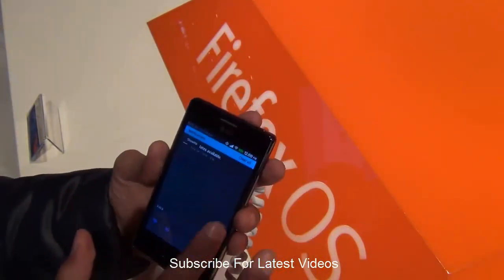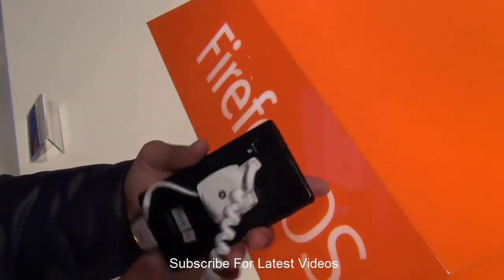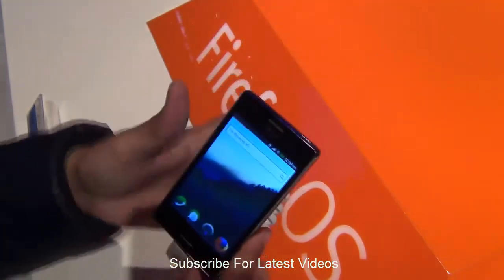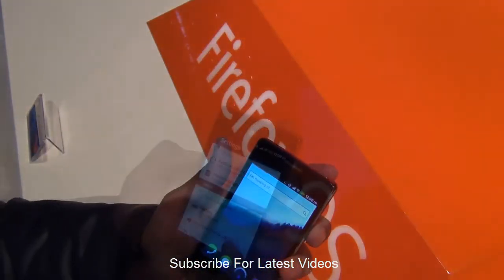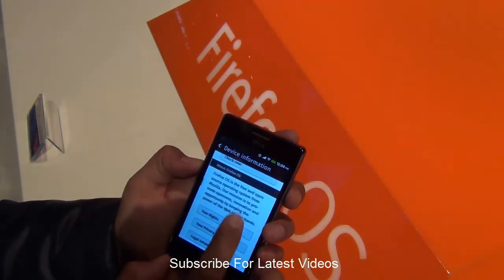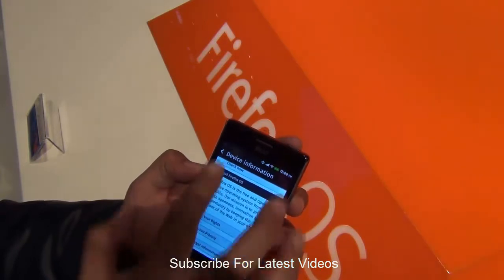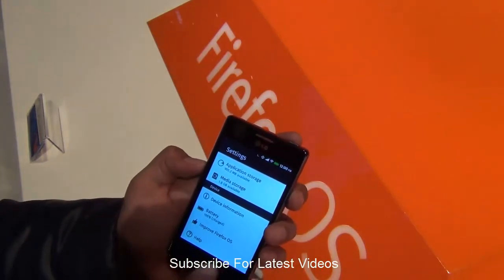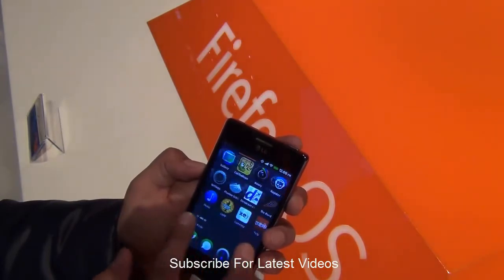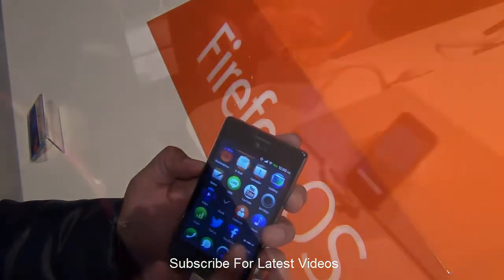This OS is based on the Firefox mobile browser and, just like Android OS, it also has its own marketplace. The button placement, the iconography, and the user interface are very much inspired by Android and have similar functionality. What is very different is that the functionality is mainly based on apps developed on HTML5. This is more of a web-based OS rather than a device-based OS.